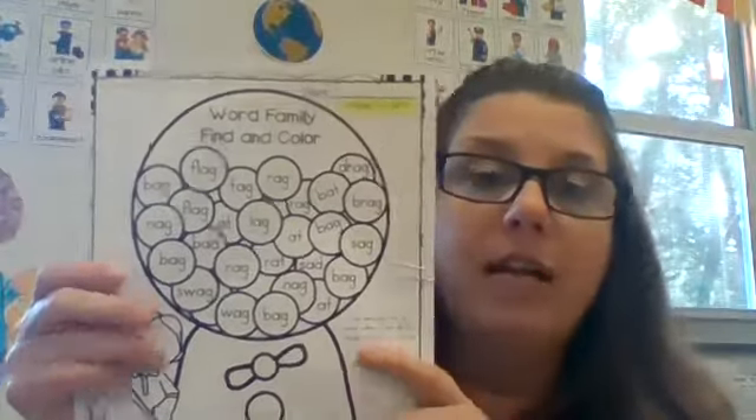We try to come up with as many words as we can. Today's activity is going to be a word family finding color.